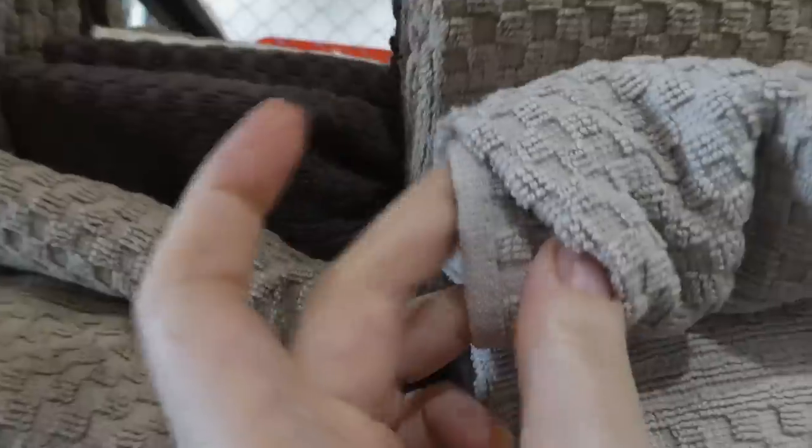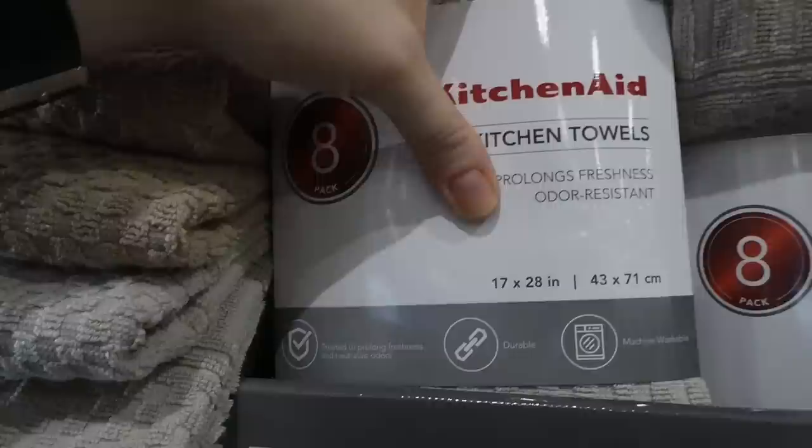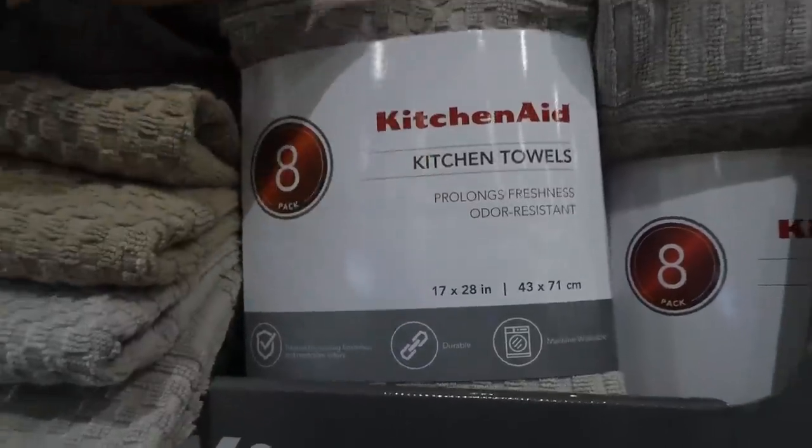They feel fairly thick — actually, they're not that thick. They are a bit rough; they're not as soft, but I guess because they're kitchen towels. They're also 17 by 28 inches. It says treated to prolong freshness and neutralize odors, so they're odor resistant. Machine washable and durable.